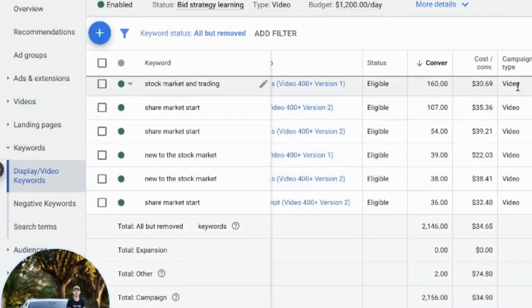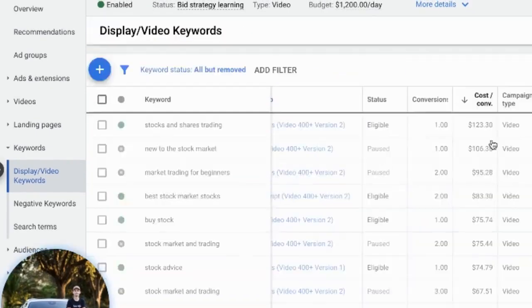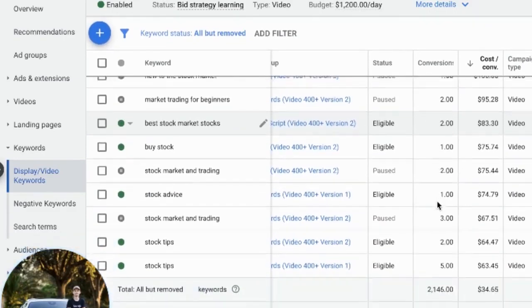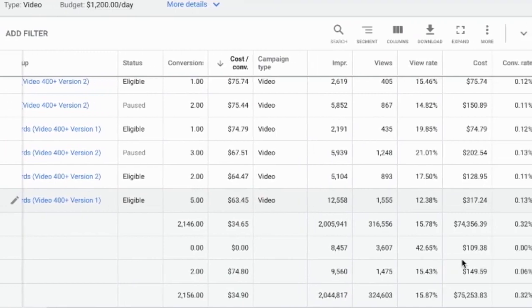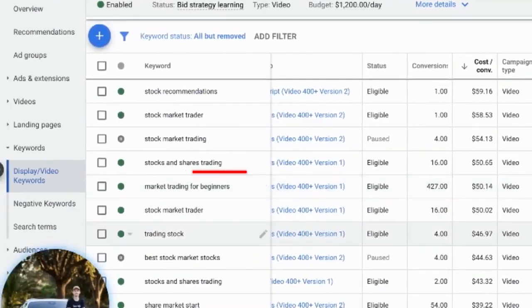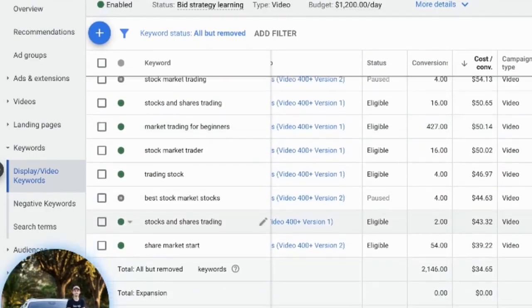Before I show you the best performing keyword, I want to go over this because you're going to see all of these campaigns and all these different keywords. Some of these keywords are broad — some of them have like stock trading, stock advice, stock tips, all that kind of stuff. Now here's the problem: some of them are just brutally broad, and that's okay. Like market trading for beginners, stock market trader, share market star.